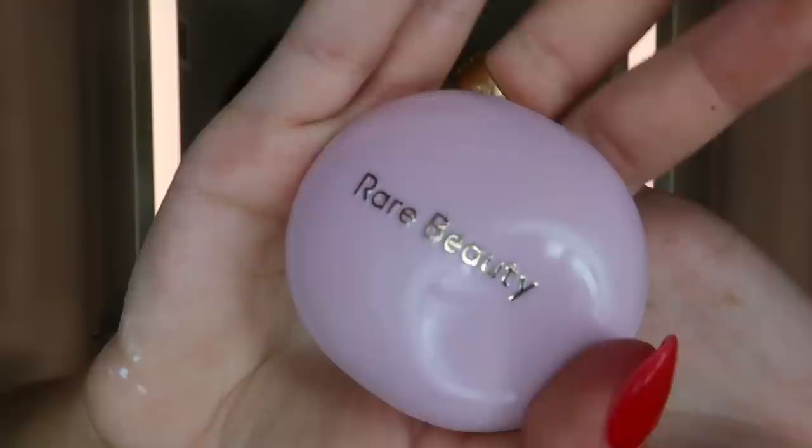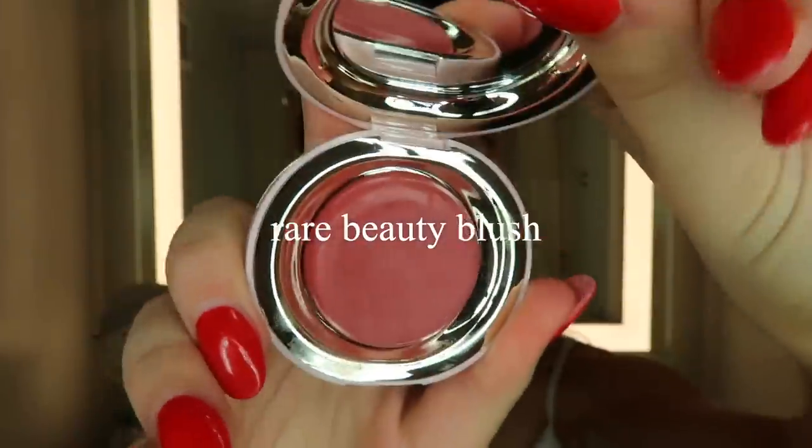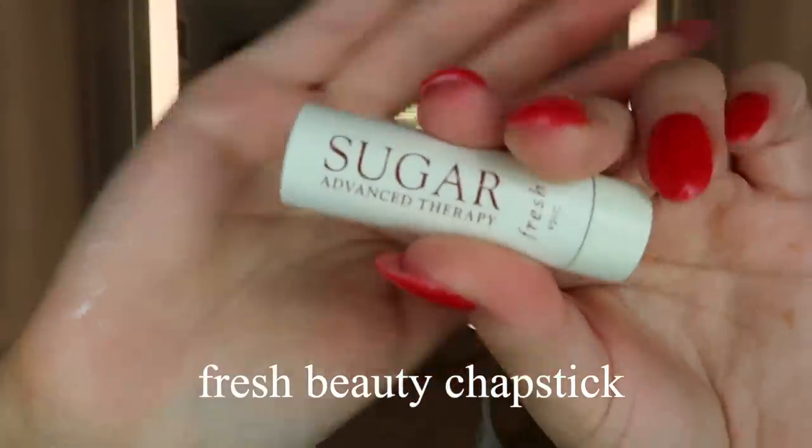Next up, something very crucial to my routine recently — my Rare Beauty blush. This is a cream blush and it blends so nicely into my skin, especially for summer. The blush is really the main point of my makeup. I also like to put a little bit on my lips so the lip color matches my cheeks and it's cohesive. I'm finishing the lips with this Sugar Chapstick by Fresh Beauty.